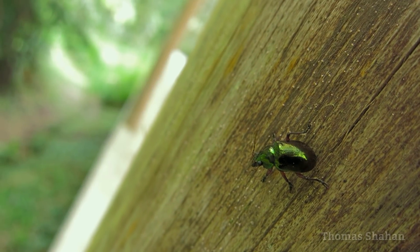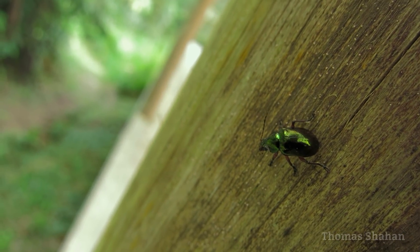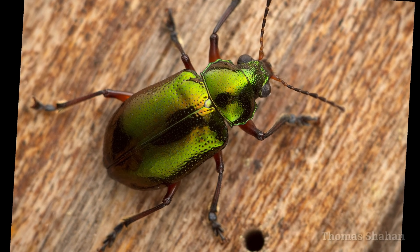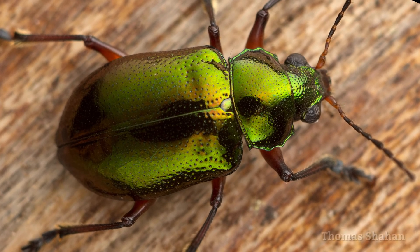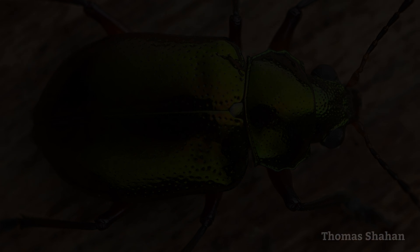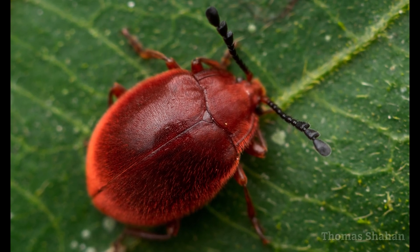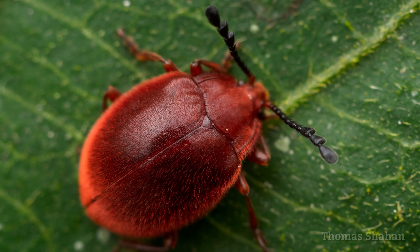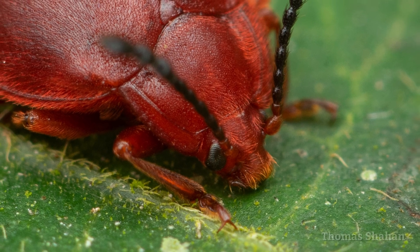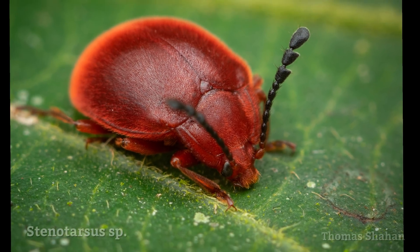This beetle was so metallic I could see my face reflected in it. I would have preferred to shoot it with natural light, but it's easier to use a flash and a bounce card in this case. Looking like soft red velvet, this handsome fungus beetle was a pretty cooperative subject. I'm not great at identifying beetles in the field, and it wasn't until I got home that I was able to look up that this was an endomychid.